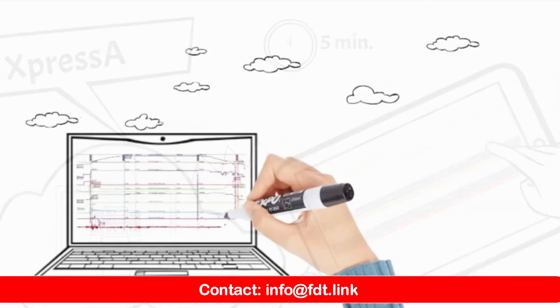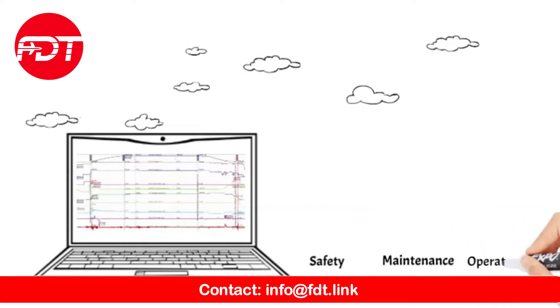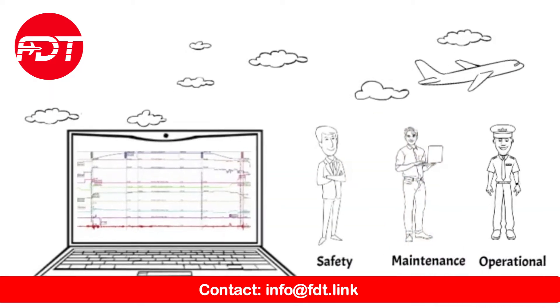Alerts and reports are then swiftly sent to designated parties, such as the Safety Department, Maintenance Department, and Operational Department.